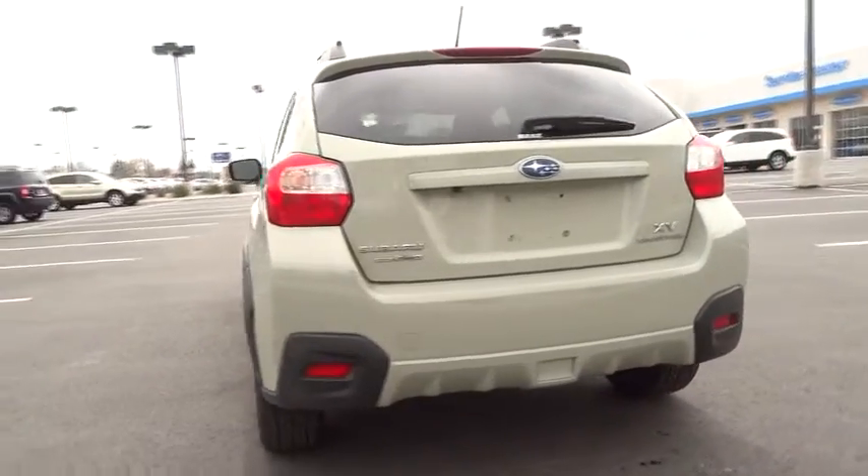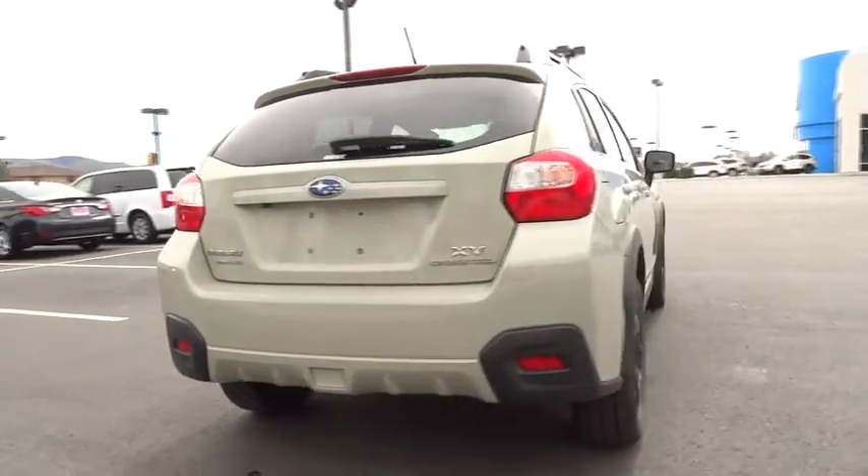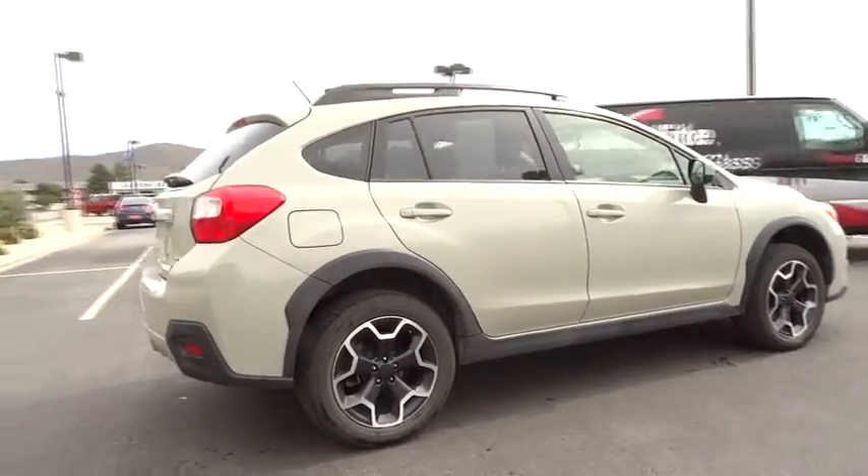And since it's a Subaru, you know the XV Crosstrek is built to last. This vehicle has less than 35,000 miles. Here are some of this vehicle's great options.